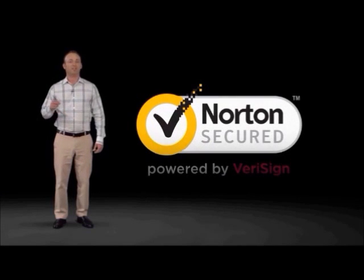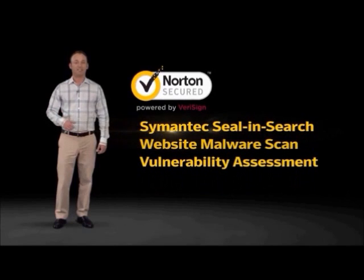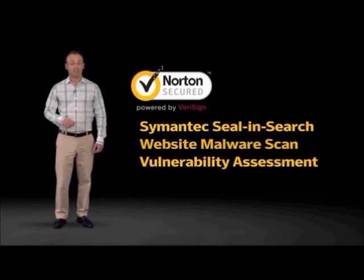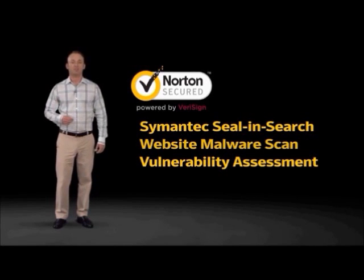This solution comes with a new Norton Secured Seal, as well as the following features: Symantec Seal and Search, a Website Malware Scan, and a Vulnerability Assessment. Let's review these features and see how they can benefit your customers' online experience.